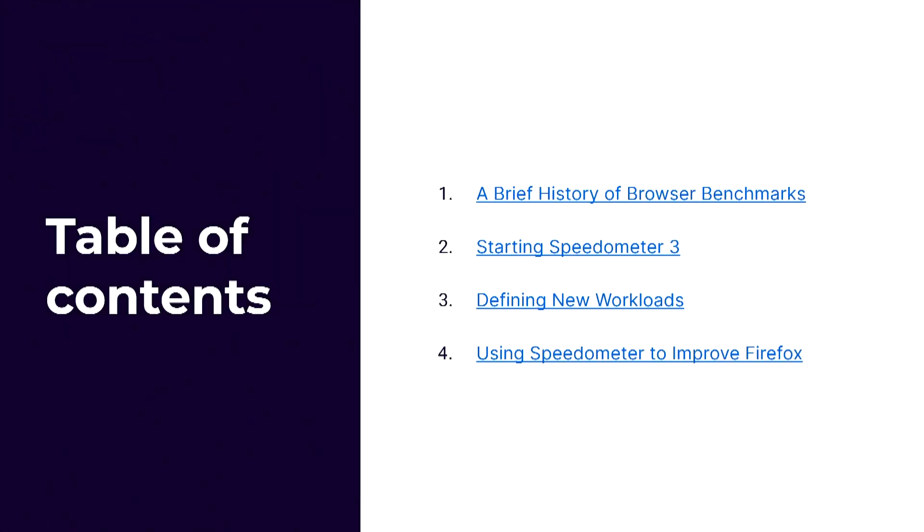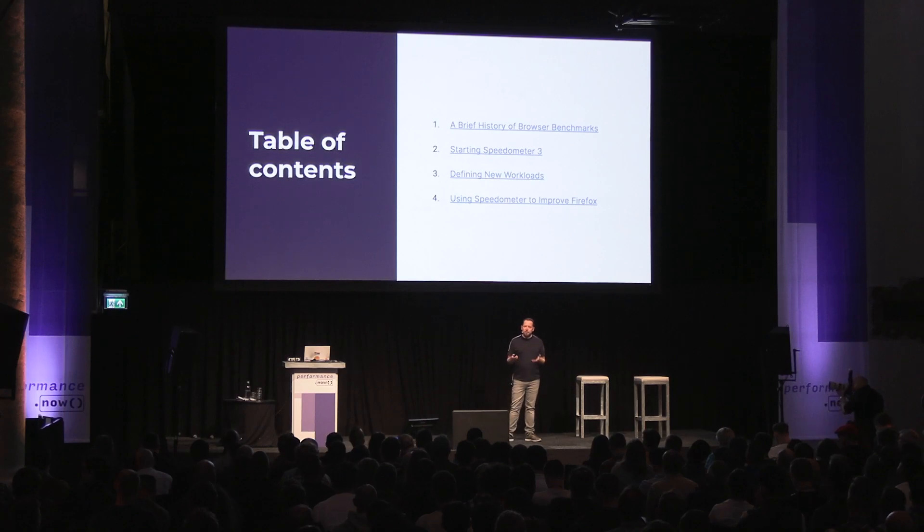There are a couple of things I'm going to be talking about. First, I'll give a brief history of browser benchmarking so we understand the landscape and how this came to be. Then we'll talk more specifically about how Speedometer 3 evolved and what it is now. After that, we'll discuss what Speedometer is measuring, what workloads are in the benchmark, and how we pick those workloads. Finally, I'll talk about our experiences optimizing for this benchmark in Firefox and look at some real user monitoring to see whether we succeeded.